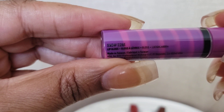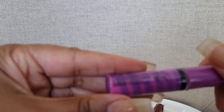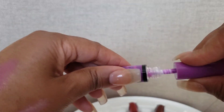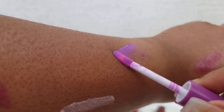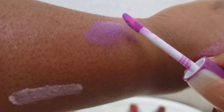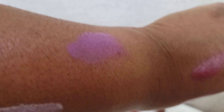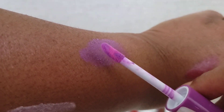This one is called snow cone. As you can see it's swirled — purple and pink together — so this will be interesting to see. And it is definitely a purple. This one definitely won't be a fave for me unless I mix it with something — snow cone.